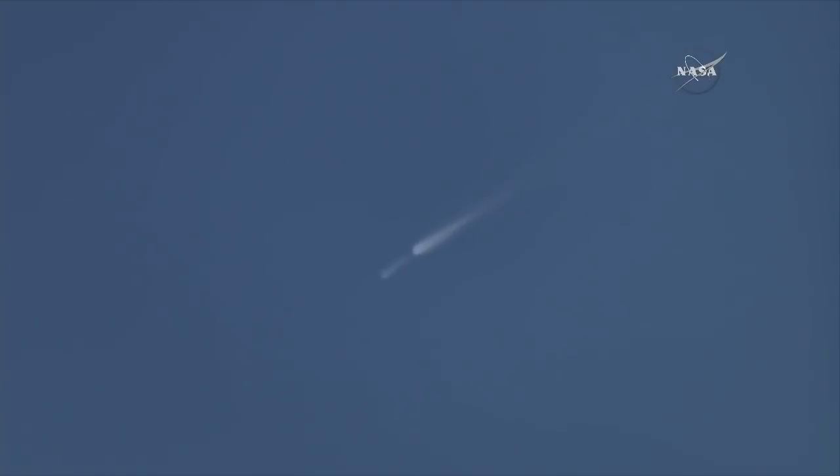And we have MECO — main engine cut off. All nine Falcon 9 engines have shut down as planned. The first and second stages have separated as planned. Seven seconds after separation, the second stage's single Merlin vacuum engine ignites to begin a six and a half minute burn that brings Dragon into low Earth orbit. The engines produce 210,000 pounds of thrust.